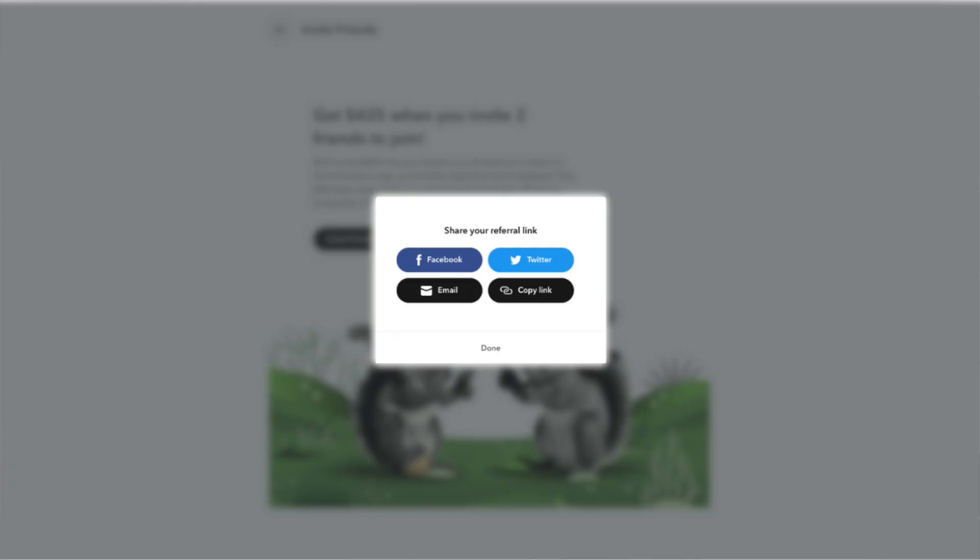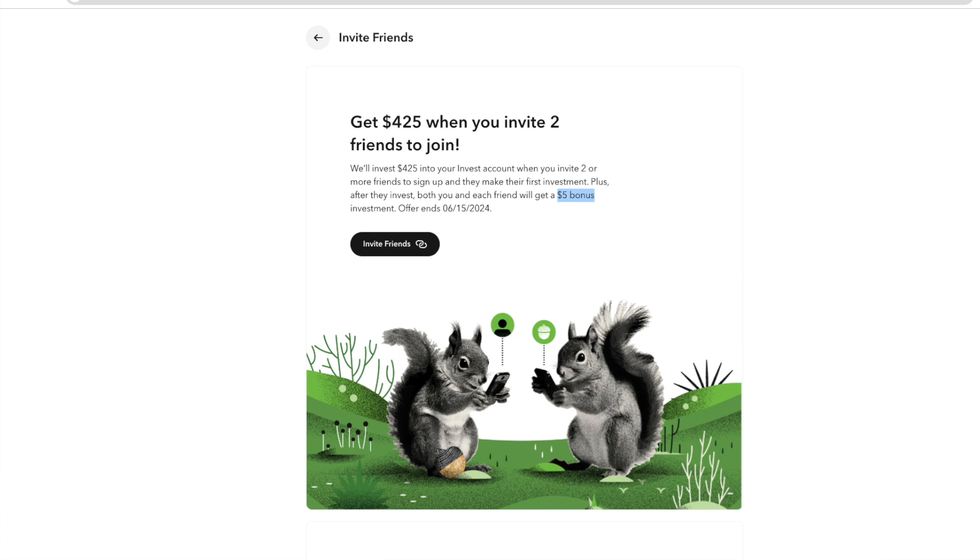If you use my referral link, create an account, and do your first investment, you'll get a $5 bonus to invest. Once you've created your account you get your own link to share, and both of you get a $5 bonus. Occasionally they throw out extra offers — like if two people sign up within a time period using your link, you could get around $400. The bonuses change often, so I'll share my link in the description and comments. If it's not valid, reach out via email or comments and I'll share my current link.